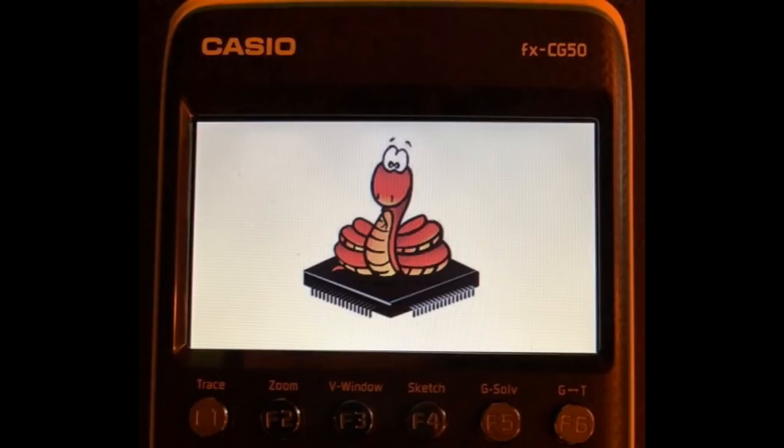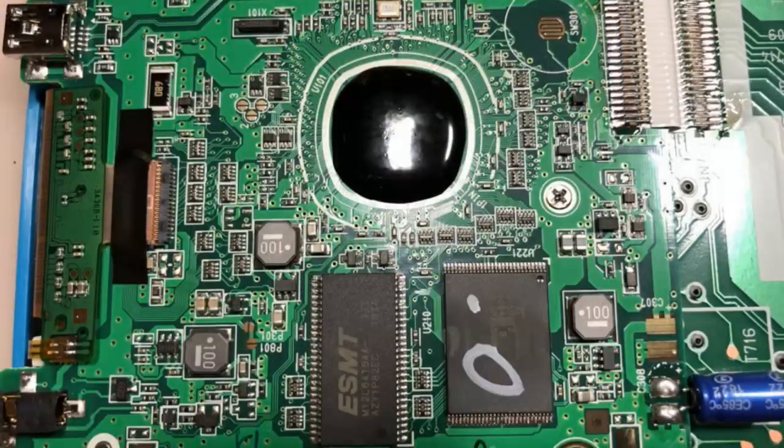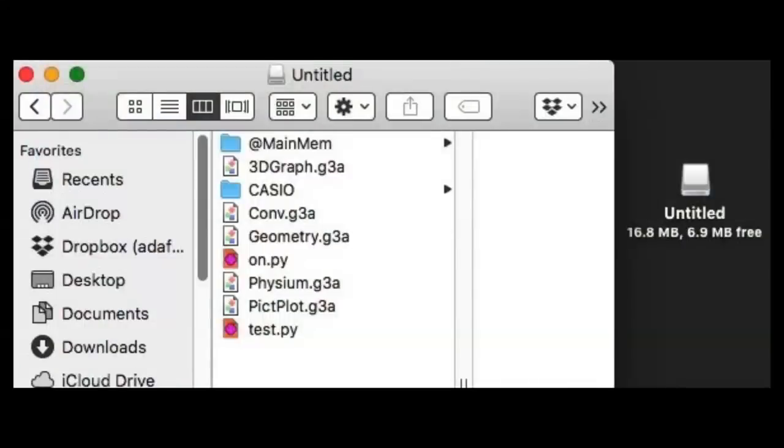In Python news, this is exciting — this is Python on Hardware. This is a second calculator that has Python features on it. This is the Casio FXCG Prism calculator. We took it apart because we're like, I wonder what processor's in there, because we might want to do a fork of CircuitPython to get things running on there.